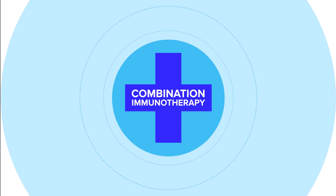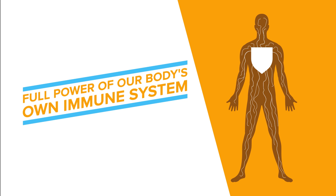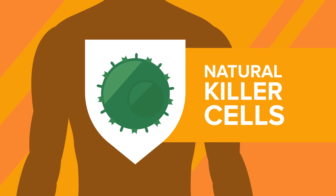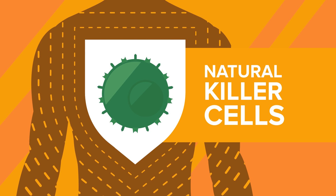To reach that goal, we're accelerating the development of combination immunotherapy as the next generation standard of care in cancer patients. We're also harnessing the full power of our body's own immune system by developing treatments which utilize natural killer cells, our body's first line of defense in the battle against cancer.